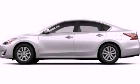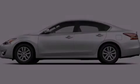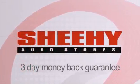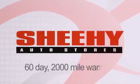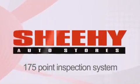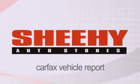Stop by today and test drive this automobile for yourself. Every Sheehy Select used vehicle comes with a three-day money-back guarantee, 60-day, 2,000-mile warranty, passes a state inspection and our 175-point inspection system, and comes with a Carfax vehicle report.